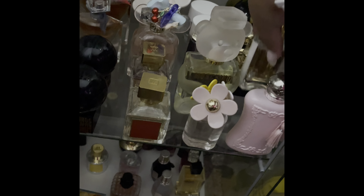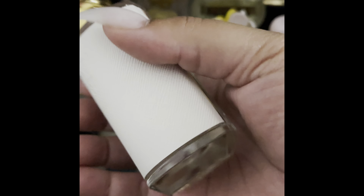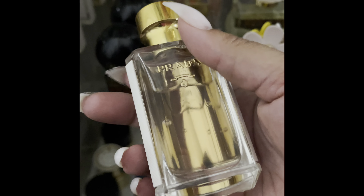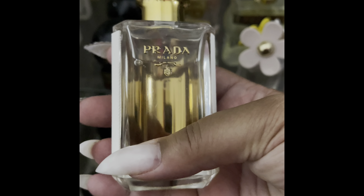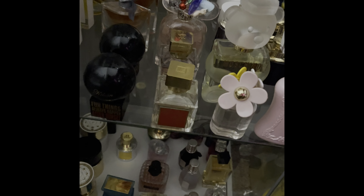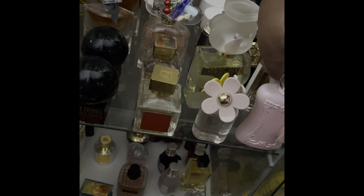Next up we have Prada La Femme — this was a blind buy. I kept seeing people talk about it, and it wasn't very expensive; I got it on one of the discount sites. I love the bottle and I love the scent, so it was so cheap I wouldn't have been too hurt if I hadn't liked it.